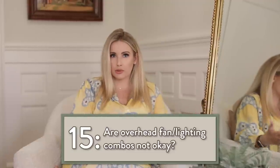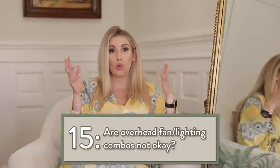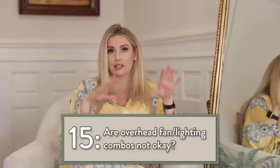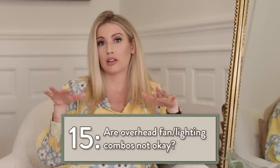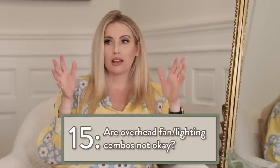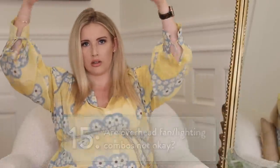I only put ceiling fans in rooms and use them when the airflow situation is poor — it's purely based on comfortability. In that case, I try to find one that's discreet. If there's recessed lighting in the room, I wouldn't put a light on the fan. If there's no recessed lighting and you absolutely have to, make it a really discreet light, not a giant bulb.